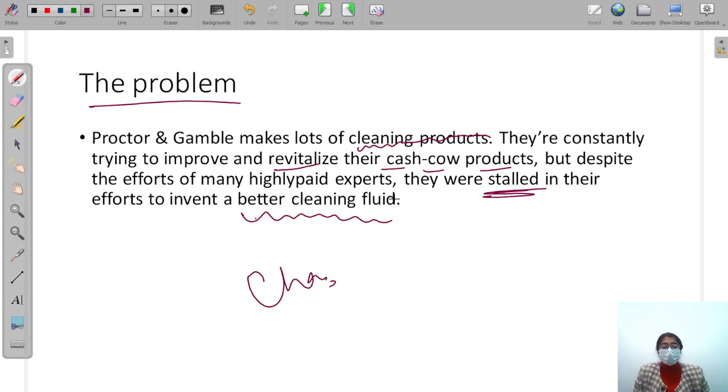So this was a problem that P&G was facing — they were not able to make a better cleaning liquid. At that time, the company was struggling. You are a cleaning company and you are not improving your cleaning liquid — what will happen? You will go into loss.